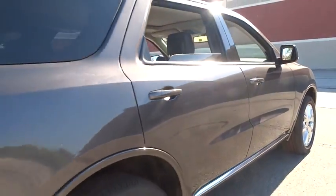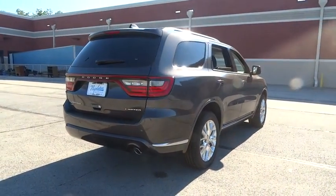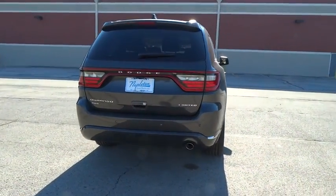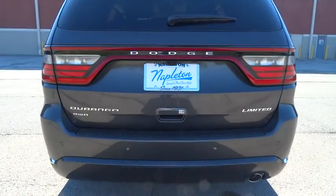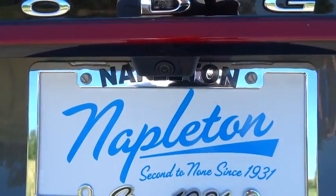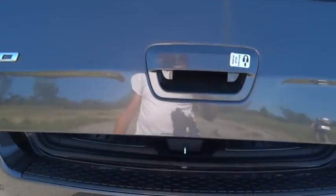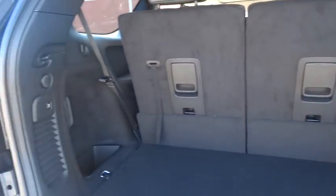This vehicle has less than 100 miles. Here are some of this vehicle's great options: traction control, power passenger seats, dual airbags, power steering, alloy wheels, air conditioning front, four-wheel disc brakes, universal garage door opener, center armrest, heated steering wheel, heated front seat, electronic stability control.